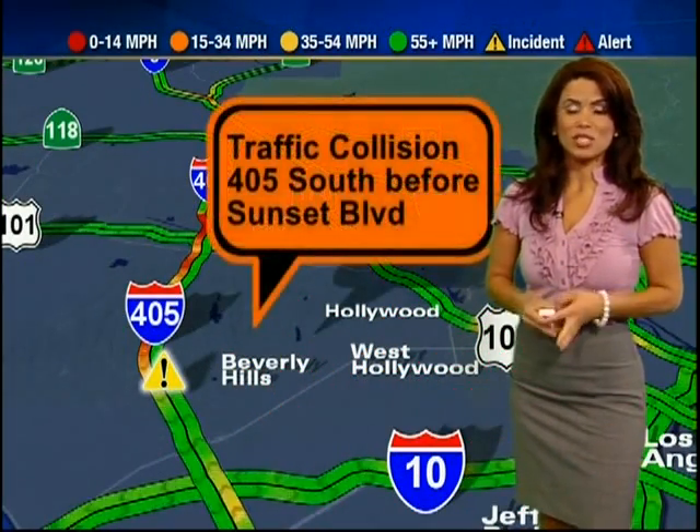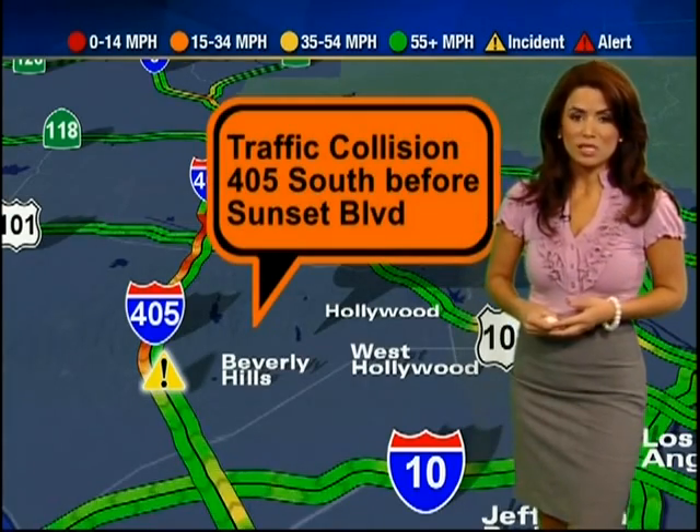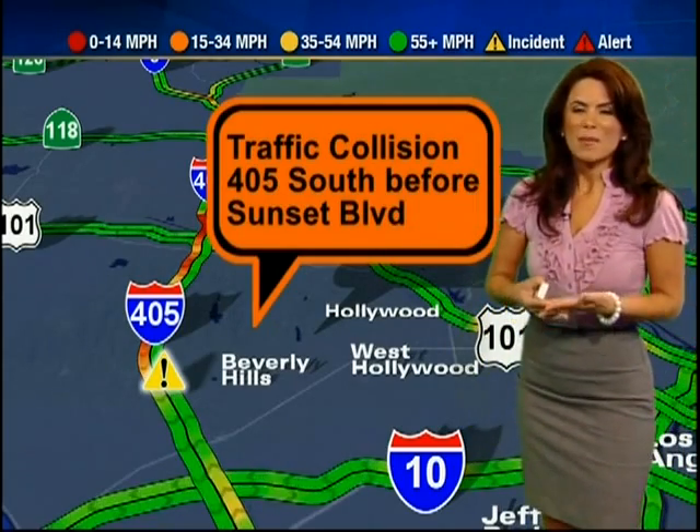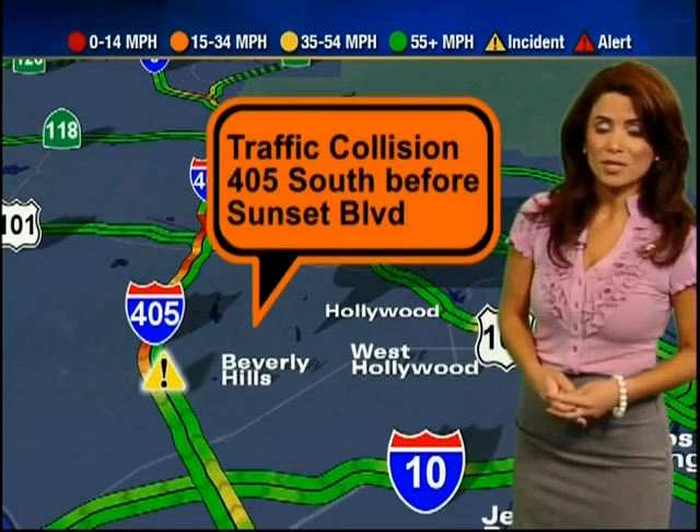Now on the 405 in the west L.A. area — the 405 southbound just before Sunset Boulevard — we have a two-car crash with a motorcycle involved, taking away the far left lane, backed up from before the 101. Get out early; maybe use Sepulveda Boulevard. It's going to be there for a while, and we hope nobody was seriously injured.